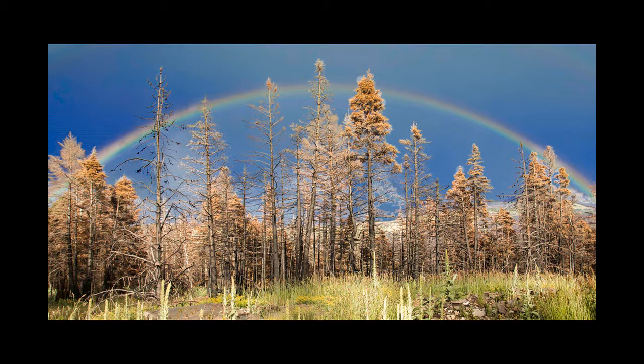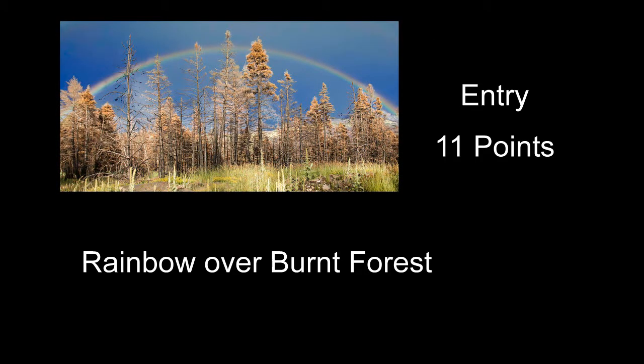Rainbow Over Burnt Forest received 11 points. There was a neat rainbow going with pretty bright color through the whole thing. Probably what I didn't like was it was the burnt forest — I'm not sure if having a bunch of kind of dead, half-burned-up trees for the foreground really did the rainbow justice. For me, the dead trees kind of hurt this one, though exposure and everything else was pretty good.